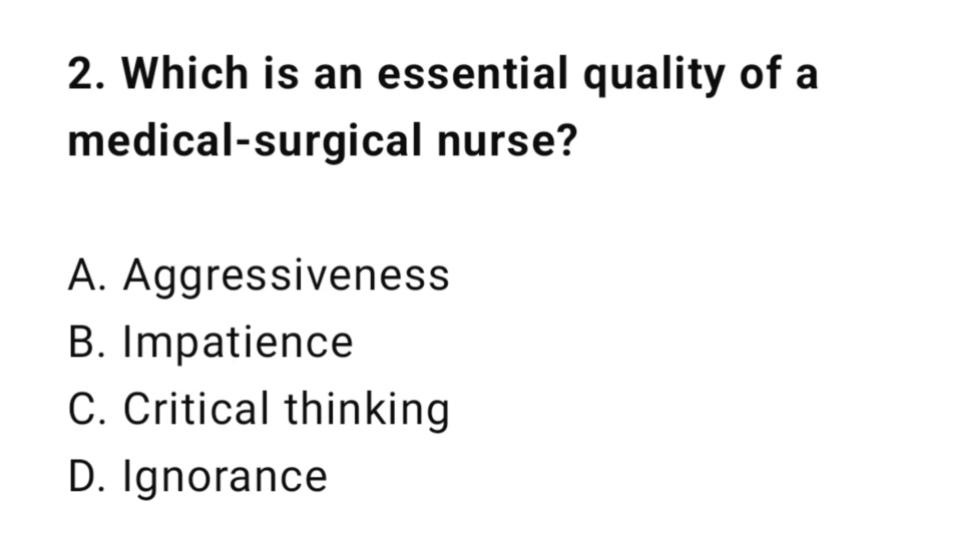Question 2: Which is an essential quality of a medical surgical nurse? The correct answer is C: Critical thinking.